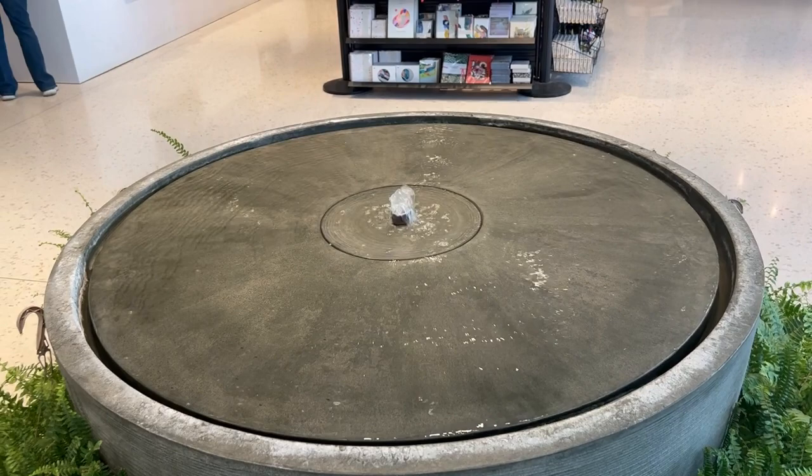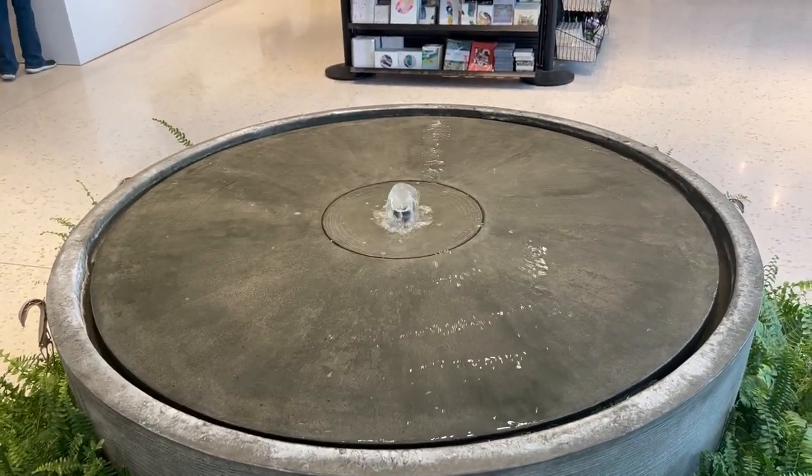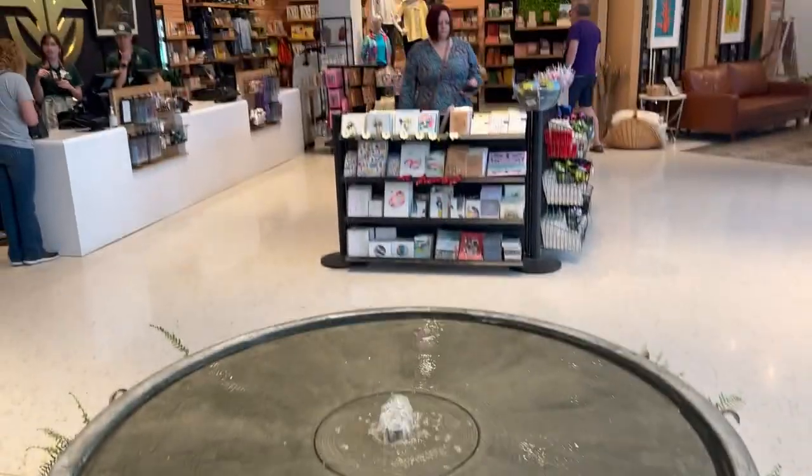I want to stop and take a second because I'm really digging this little fountain in the middle of the gift shop. There's a man over there.